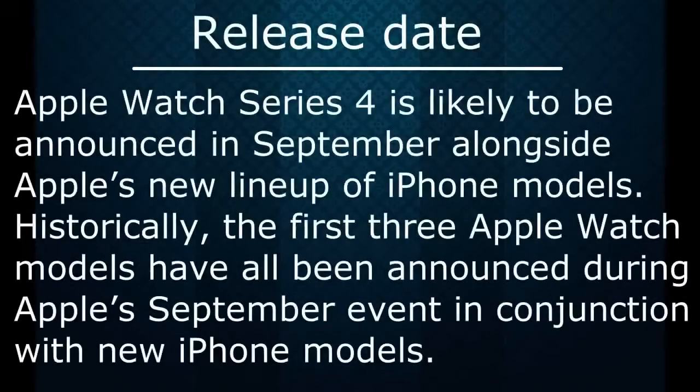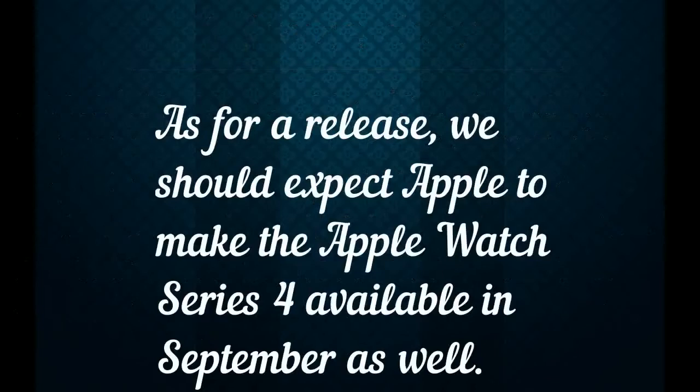Apple Watch Series 4 is likely to be announced in September alongside Apple's new lineup of iPhone models. Historically, the first three Apple Watch models have all been announced during Apple's September event in conjunction with new iPhone models. As for release, we should expect Apple to make the Apple Watch Series 4 available in September as well.